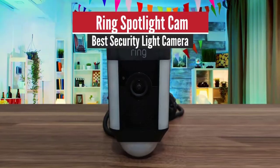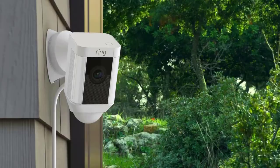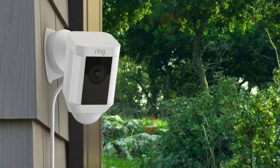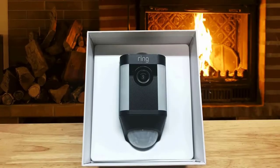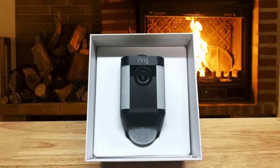3. Ring Spotlight Cam – Best Security Light Camera. The Ring Spotlight Cam battery is a completely wireless outdoor security camera with a bright spotlight, motion detection, and triggered recording. The Ring Spotlight camera is programmed to record when the motion sensors detect movement, but you can adjust the sensitivity using the Ring app.